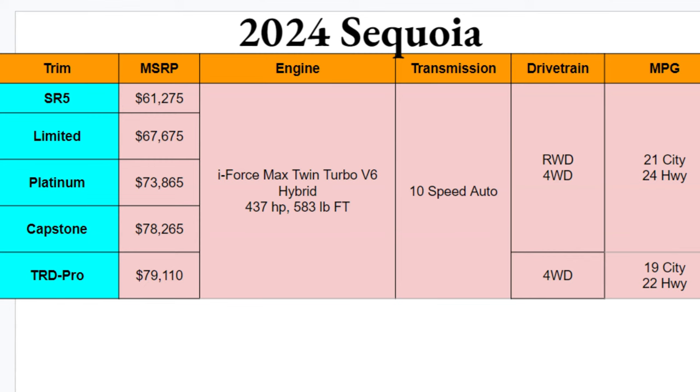As for the drivetrain, the first four trims — SR5 through Capstone — can be optioned with either two-wheel or four-wheel drive. The TRD Pro will be four-wheel drive only. MPGs are not too shabby; you'll suffer a little more with the TRD Pro, but considering the size of this vehicle and its engine, I'm a bit surprised it's as high as it is. Still, this is not that great considering it's a hybrid.